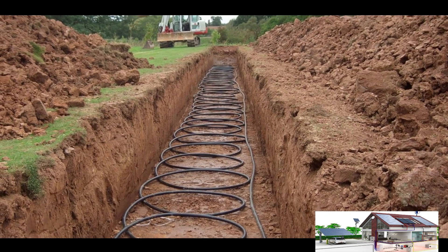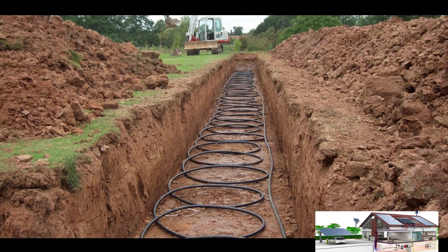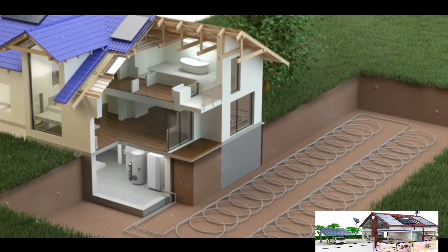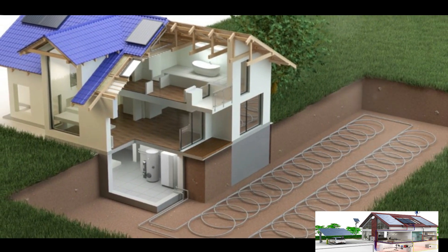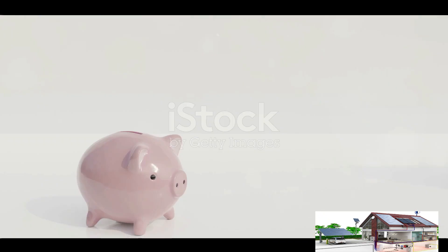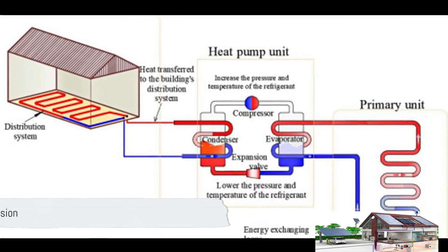To sum up, ground source heat pumps are a renewable, cost-effective, and efficient heating solution. They harness the earth's constant underground temperature to provide heat for your home. The process is simple: a ground loop absorbs heat from the earth, which is then transferred to a refrigerant in the heat pump, and this heat is used to warm up your home — and the cycle continues.